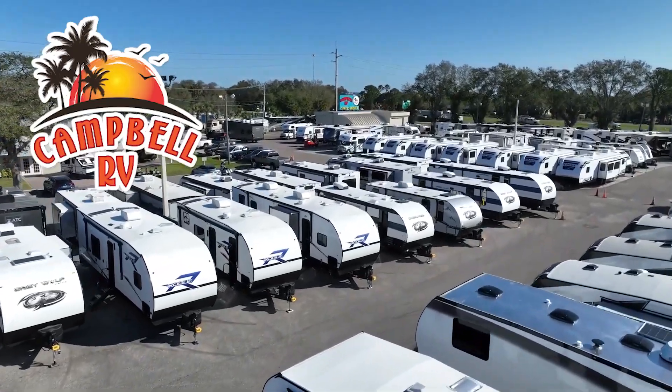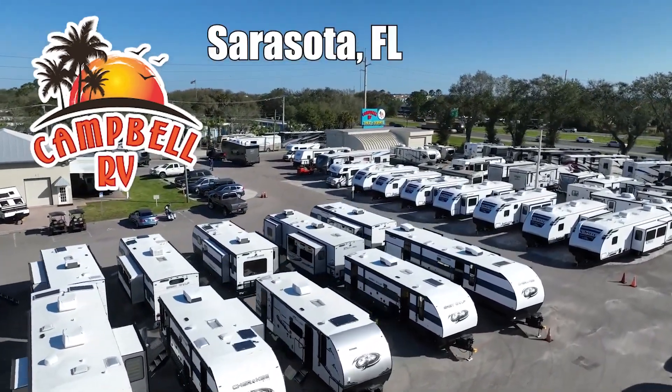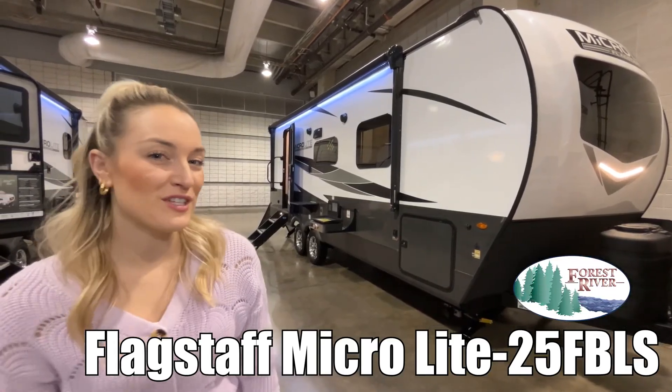Here's another great RV from family-owned Campbell RV of Southern Florida. Hi, my name is Brittany and this is the Flagstaff MicroLite by Forest River. Let's check it out.